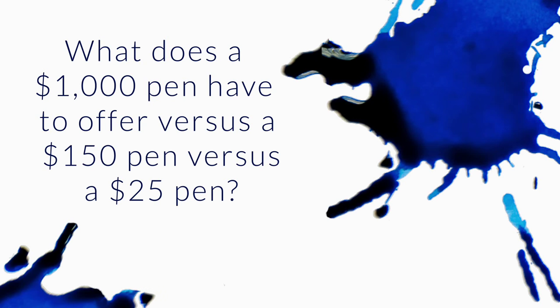What does a $1,000 pen have to offer versus a $150 pen versus a $25 pen? So essentially you're talking about why would you pay more for a more expensive pen?